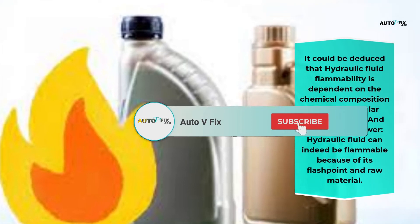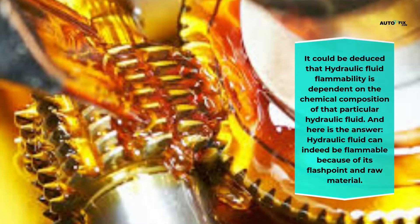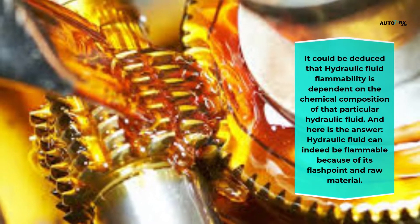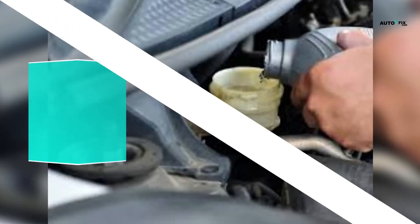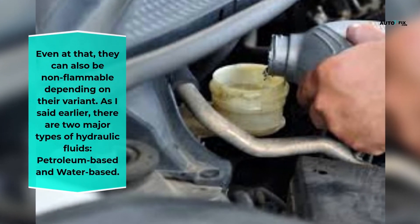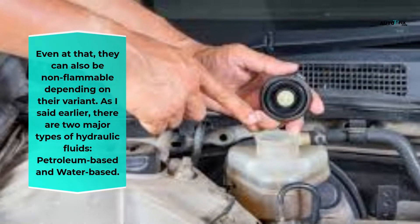Hydraulic fluid flammability is dependent on the chemical composition of that particular hydraulic fluid. Hydraulic fluid can indeed be flammable because of its flash point and raw materials. Even so, they can also be non-flammable depending on their variant. As mentioned, there are two major types of hydraulic fluids: petroleum-based and water-based.